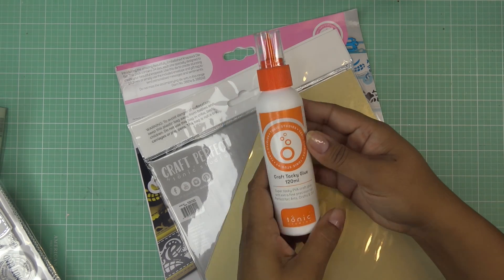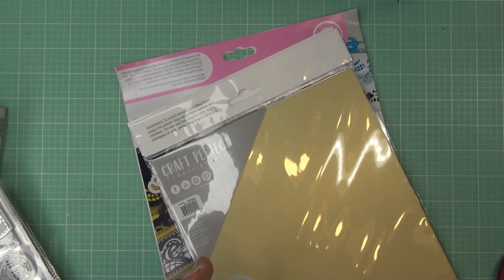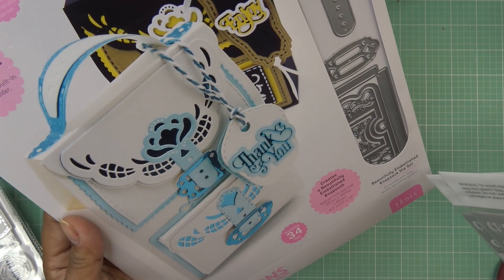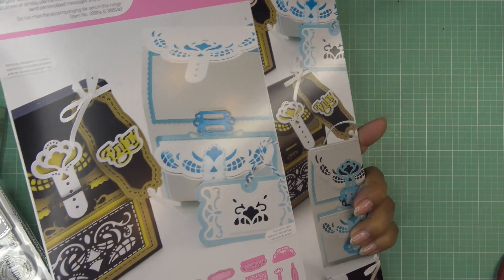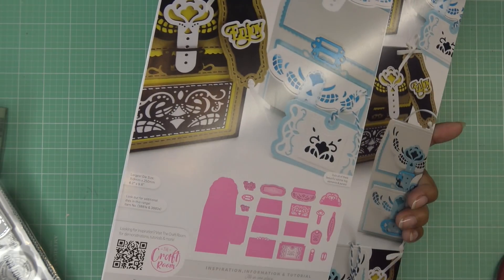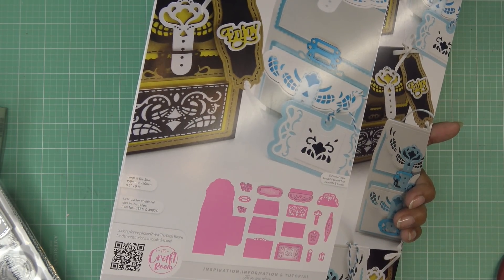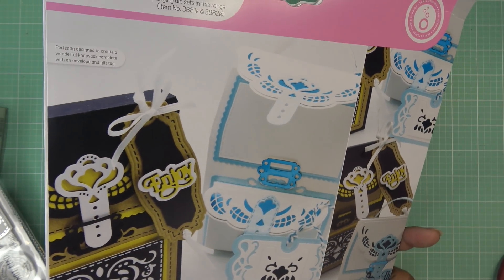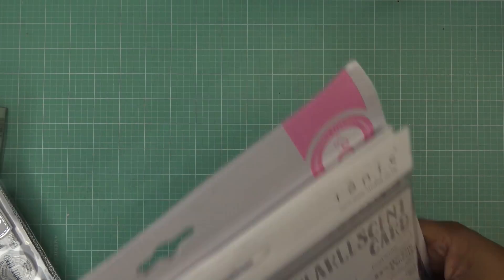I'm happy to finally have the Happy Mail set — I always thought I had it but didn't. It came as a bundle with the Craft Tacky Glue — a big bottle, so I'll put that away until I use up my current one. The main reason I bought this bundle was the Beautifully Embellished Knapsack Die Set, which is adorable. The largest die is 6.2 by 9.8 inches — if your machine is wide enough you can cut it in one pass, otherwise you do the trick where you cut halfway, shift the plates, and cut the other half.